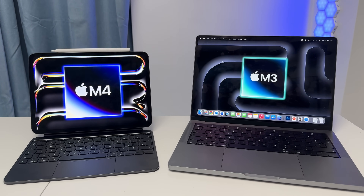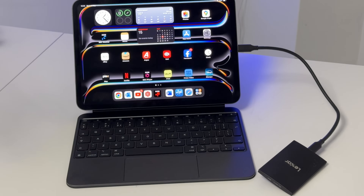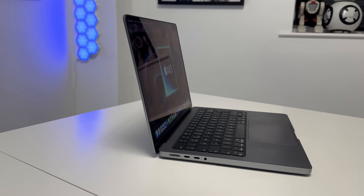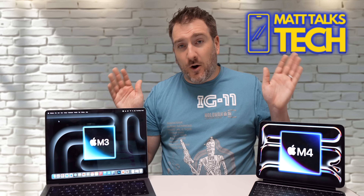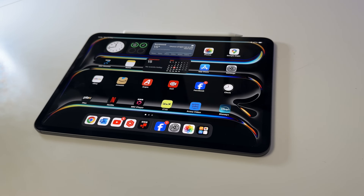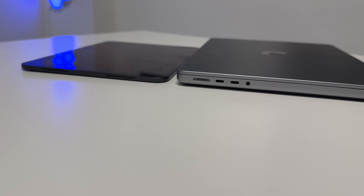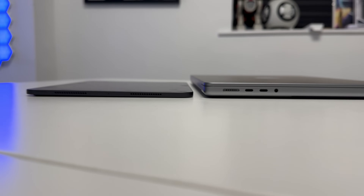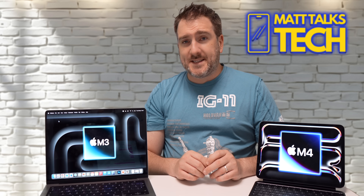For ports, the iPad has just one USB-C port — a USB4 port capable of up to 40 gigabits per second. The MacBook Pro has two USB-C ports also capable of 40 gigabits, plus an SD card slot and HDMI. For battery life, the devices are very different: the iPad Pro gives you 10 hours, while the MacBook Pro gives you 18 hours. The MacBook Pro is obviously thicker, since it has the keyboard and other components built in.